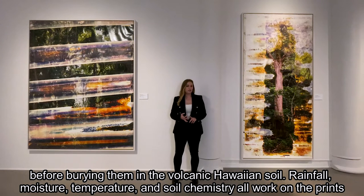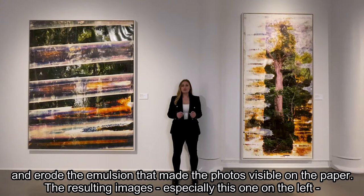Rainfall, moisture, temperature, and soil chemistry all work on the prints and erode the emulsion that made the photos visible on the paper.